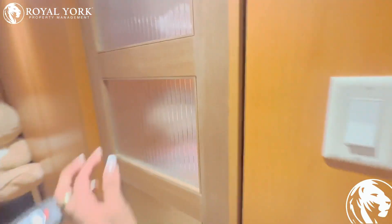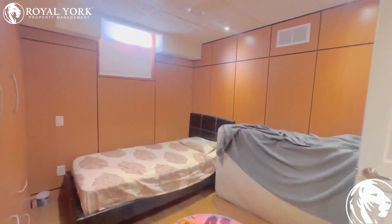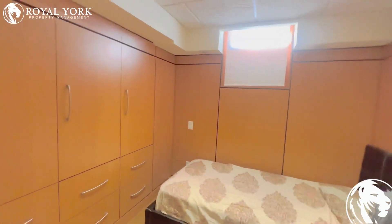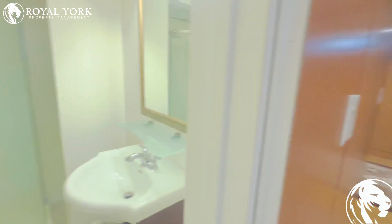And let's go check out the bedroom, with a built-in closet and an en-suite bathroom.